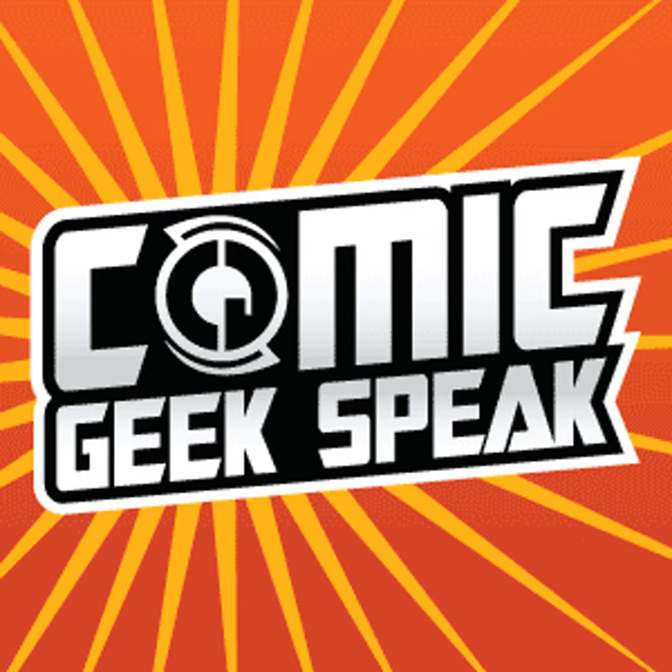This is Comic Geek Speak episode 1632, Off the Racks, a cornucopia of Comics Conversation 2016.